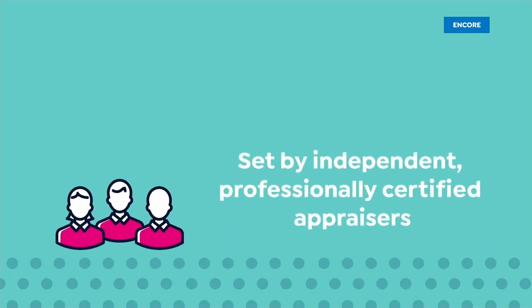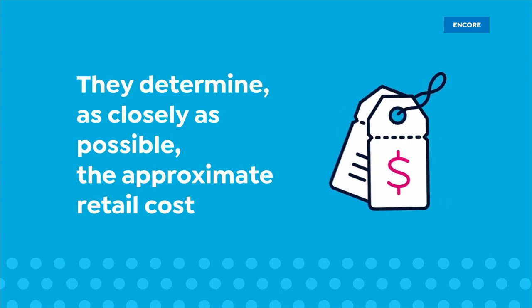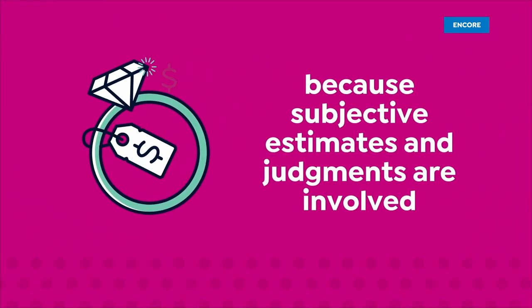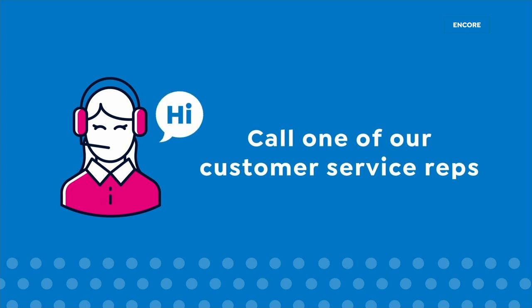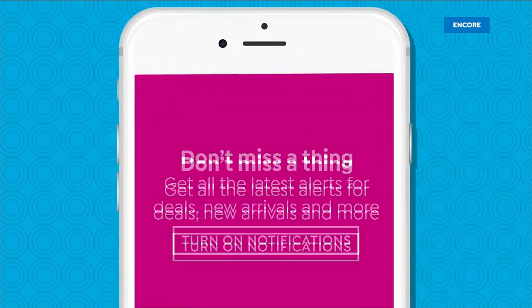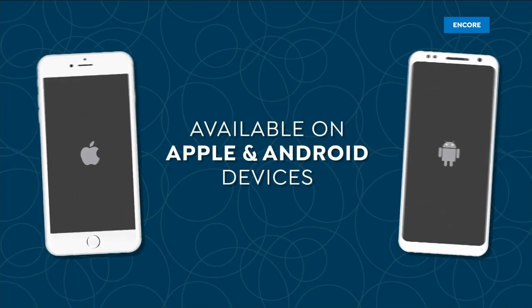The appraised values you see at HSN are set by independent professionally certified appraisers. They determine the approximate retail cost of replacing or recreating the item — not the possible sell or purchase price. Appraisals may vary by as much as 25%. Don't miss a thing with the HSN app — get $10 off your first in-app purchase with code WELCOME10. Opt in to push notifications for early access to exclusive app-only deals, available on Apple and Android.